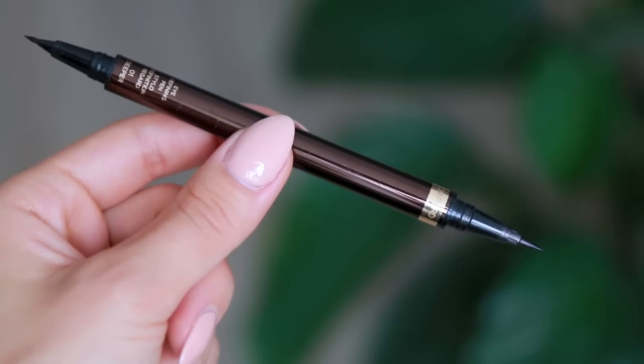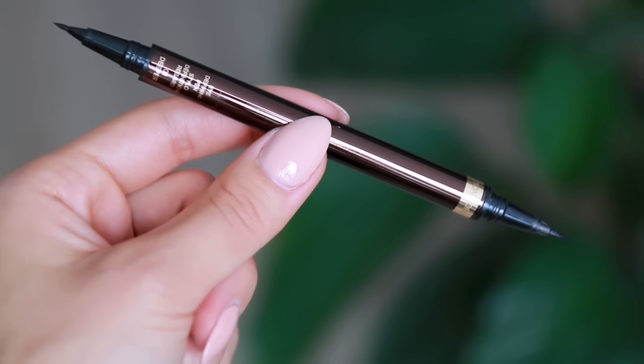For my eyes, my favorite eyeliner is definitely by Tom Ford — this is the Eye Defining Pen. It's really great because the pigment is so intense: a really, really dark, rich black. It makes your eyes look so pronounced and it looks beautiful in photos. I think it's very easy to work with — I like the size and the weight of it. It just makes doing my liner very easy and I love the finish. It's also very long wearing — it doesn't smudge or move throughout the day, which is very important for me.